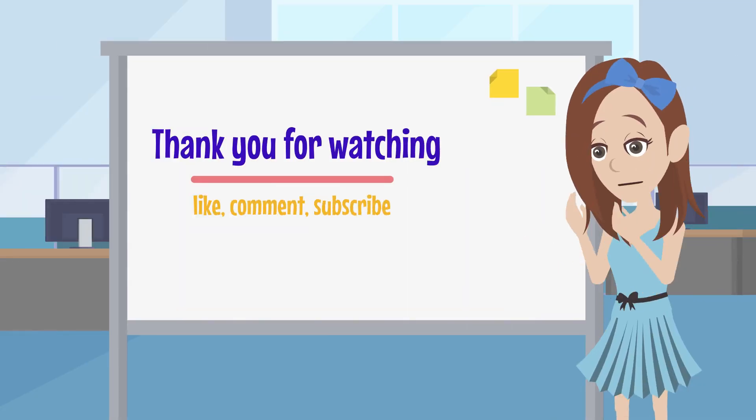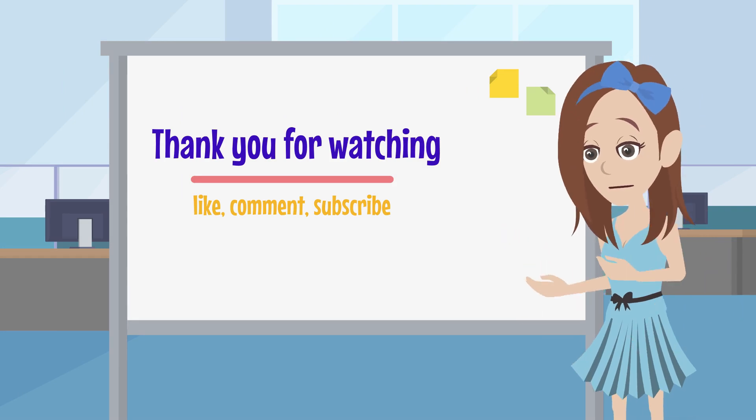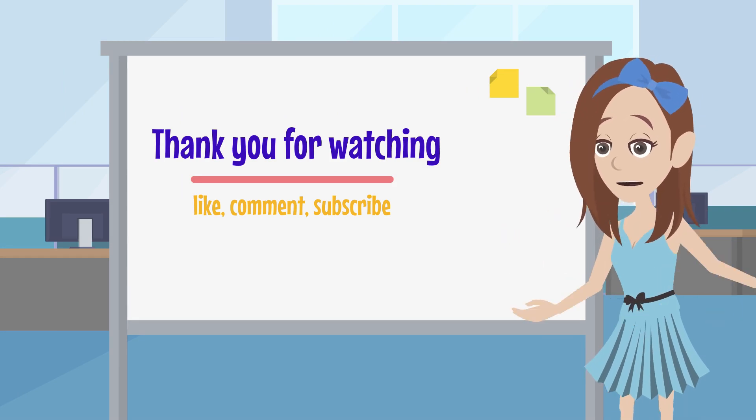Thank you for watching. Don't forget to like, comment, and subscribe for more content like this. Stay tuned for our next video. Bye-bye.